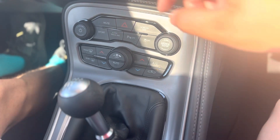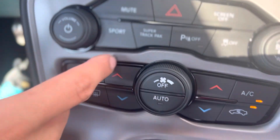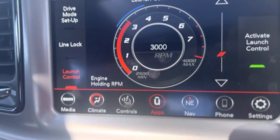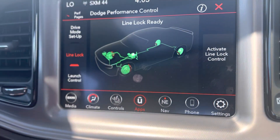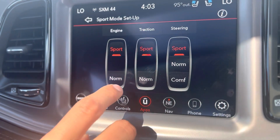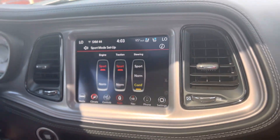You got seats, you got the Bluetooth, pretty much everything. You got your sport modes, you can launch it — you have to get it up to about 300 miles before it will let you launch it. You can launch it from 4,000 RPMs, you got your line lock, you can set up different drive modes — if you just want it to be comfortable steering with your traction and engine support mode, you can do so.